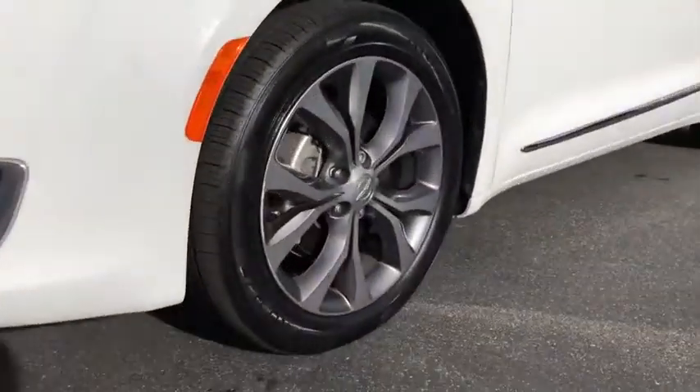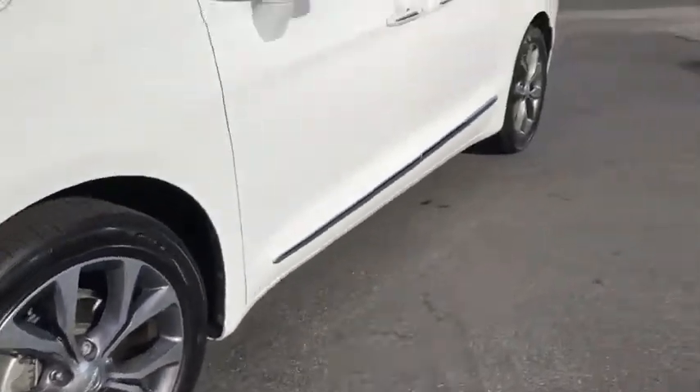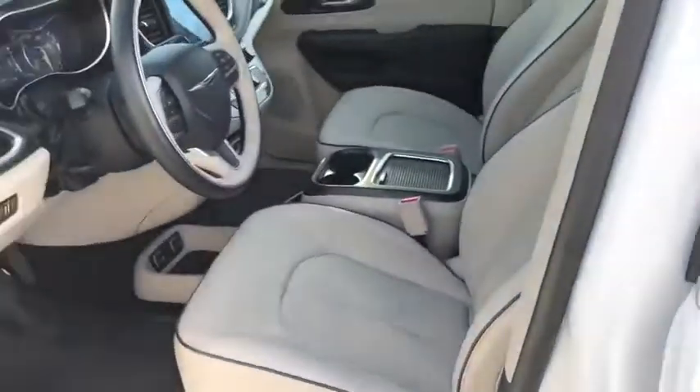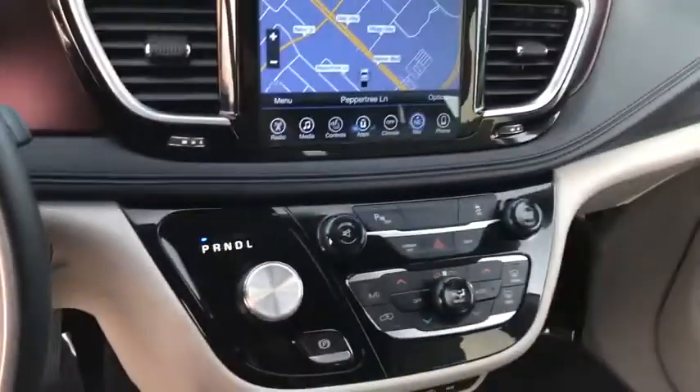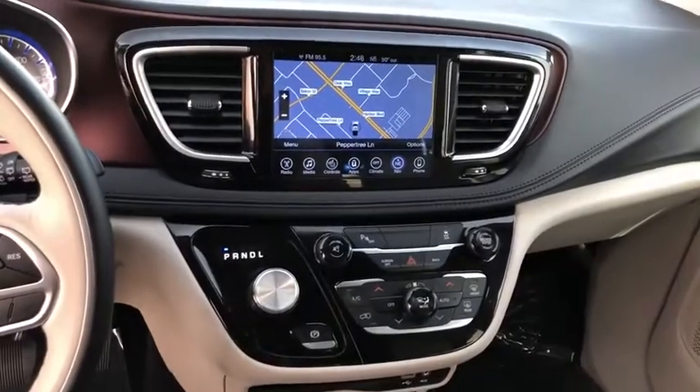Power passenger seat, steering wheel audio control, anti-lock braking system, Bluetooth, leather-wrapped steering wheel, power steering, adjustable steering wheel, aluminum wheels, keyless start, cruise control, floor mats, auto-dimming rearview mirror.